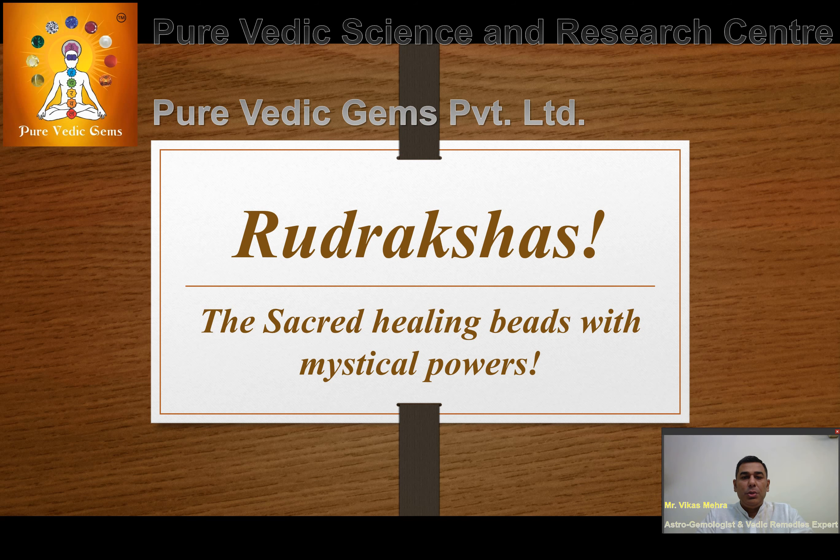Today through this video I would be guiding about the mystical magical gifts that nature has given us called the Rudrakshas, by which we can heal our chakras and get protection from the negative energies of malefic planets. We will cover the qualities of Rudrakshas, how to recognize real from fake ones, how to use them, and how to differentiate between high quality and poor quality Rudrakshas to get the best benefits.